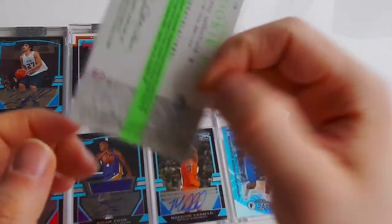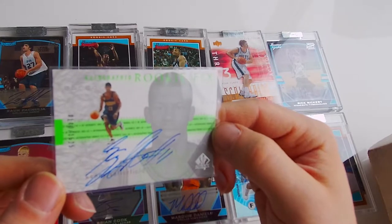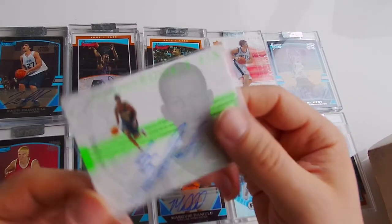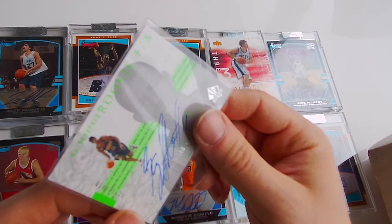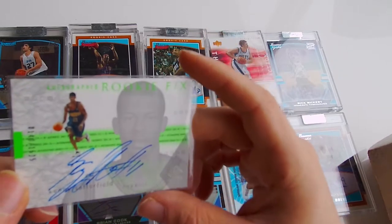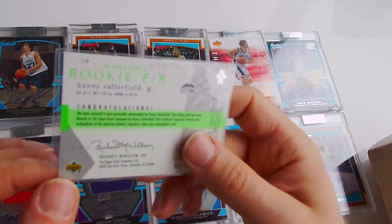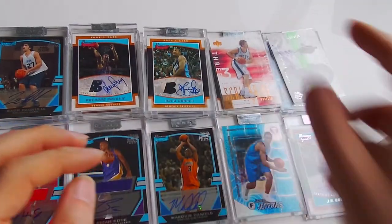Next card - it's Kenny Satterfield, auto. That's a good looking auto, I think. 140 out of 1525. SP Authentic, rookie card, Rookie FX.